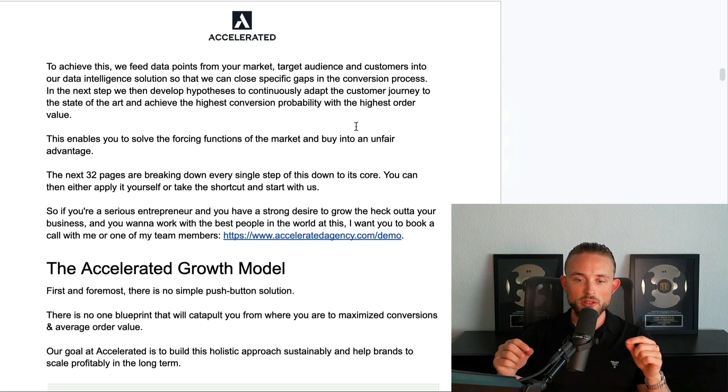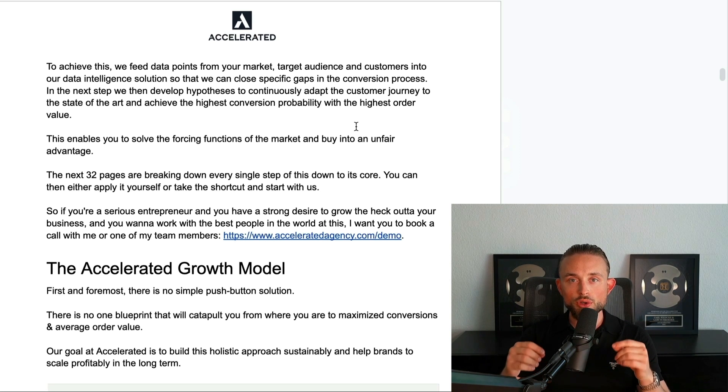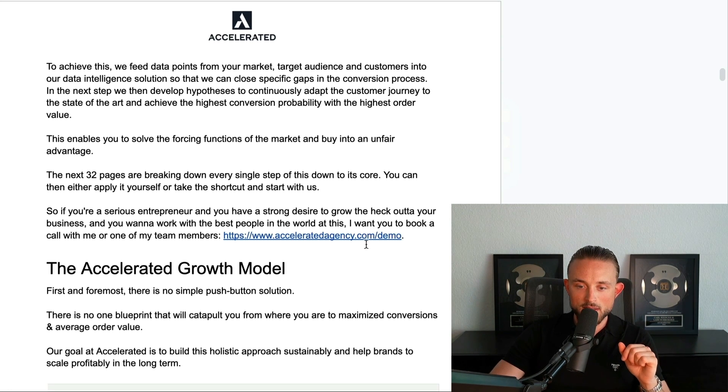The next 32 pages break down every single step of this down to its core, and I have all of our resources and SOPs linked. You can either apply this yourself or take the shortcut and start working with us. If you're a serious entrepreneur with a strong desire to grow your business and want to work with the best people in the world for this, book a call with me or one of my team members at acceleratedagency.com/demo.